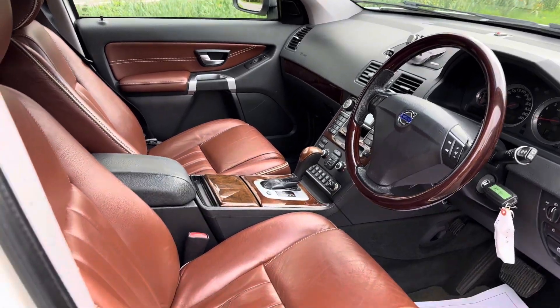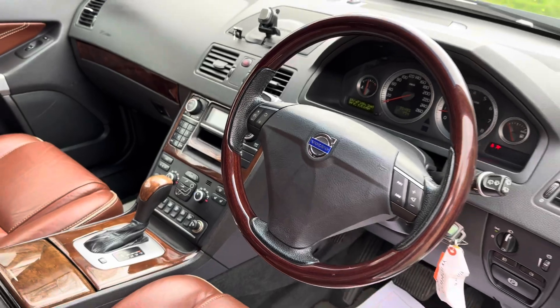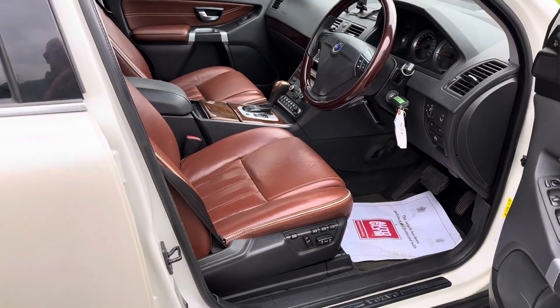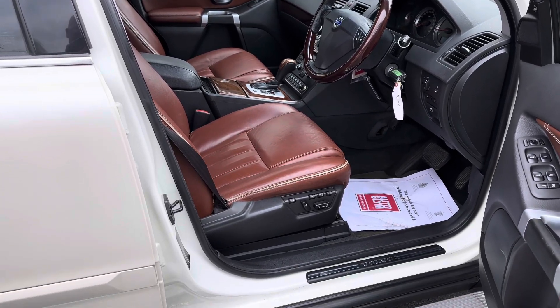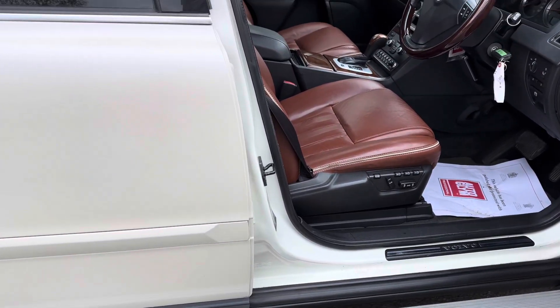It's in super condition. The car's done 95,000 kilometres, so that is approximately 57,000 miles. It's an Executive, so it's a very high spec car with obviously a huge amount of spec.